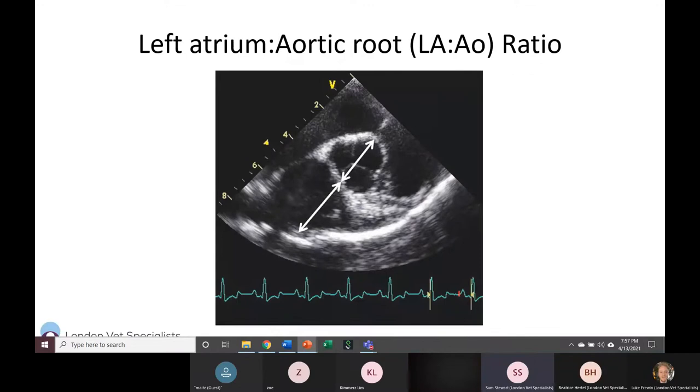The biggest reason to be comfortable doing T-FAST exams is to quickly measure the heart, specifically the left atrium. If you think a patient might have pleural effusion secondary to congestive heart failure, a quick LA:Ao — left atrial to aortic — ratio is the best way to tell if this is cardiac. A normal left atrium makes cardiac disease unlikely; you should see an enlarged left atrium in heart failure. The LA:Ao ratio should never exceed 1.5 — if it does, that indicates left atrial enlargement and likely cardiac disease.